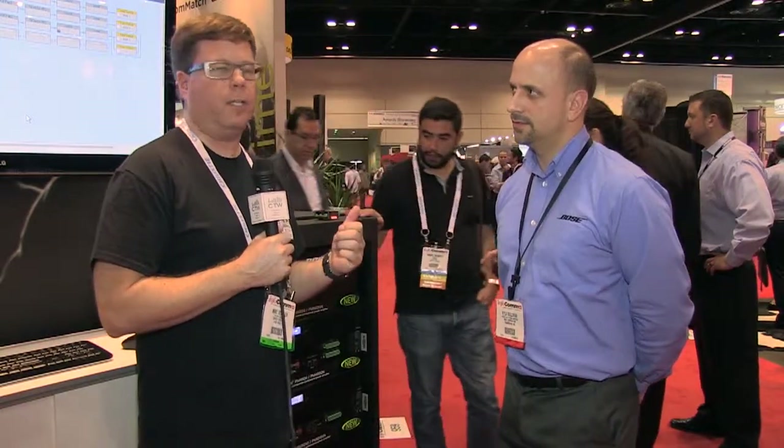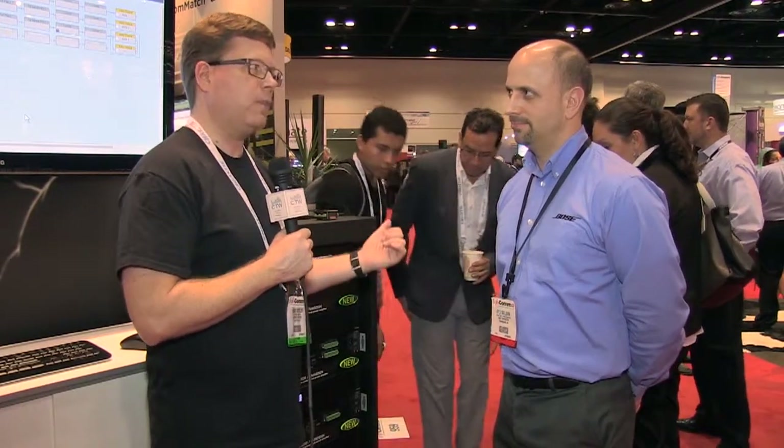It seems fitting that our first video is here at the Bose booth. I'm here with Kyle Sullivan who is going to tell us all about it. We've got all kinds of new stuff — amplifiers, DSP, speakers — and we're going to start off with amplification and DSP.